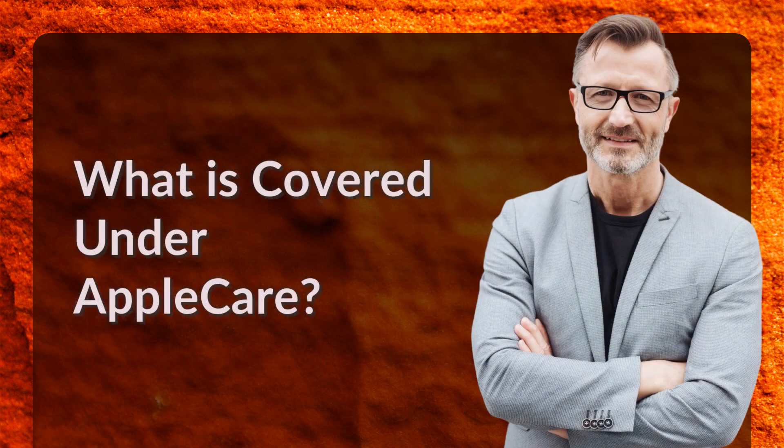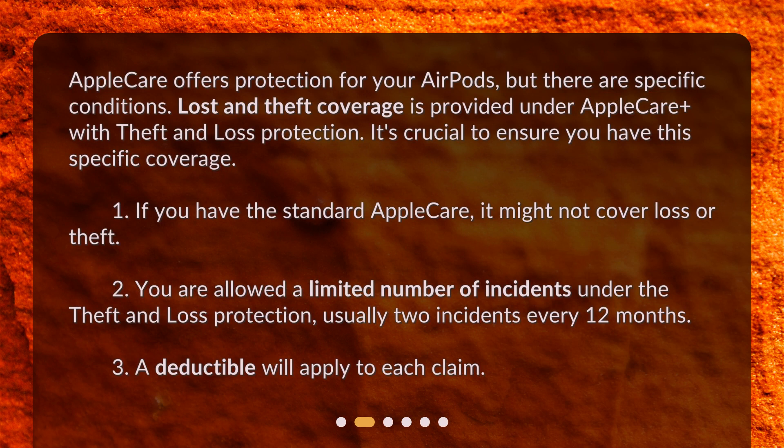What is covered under AppleCare? AppleCare offers protection for your AirPods, but there are specific conditions. Lost and theft coverage is provided under AppleCare Plus with theft and loss protection — it's crucial to ensure you have this specific coverage. Standard AppleCare might not cover loss or theft. You are allowed a limited number of incidents, usually two incidents every 12 months, and a deductible will apply to each claim.